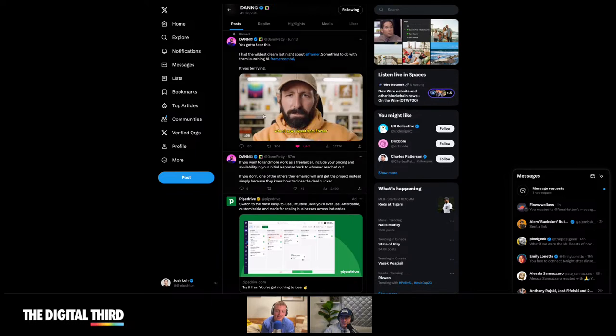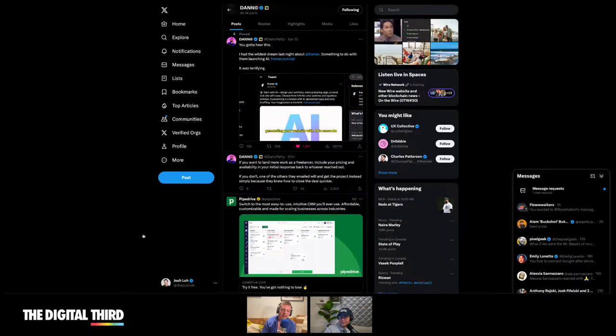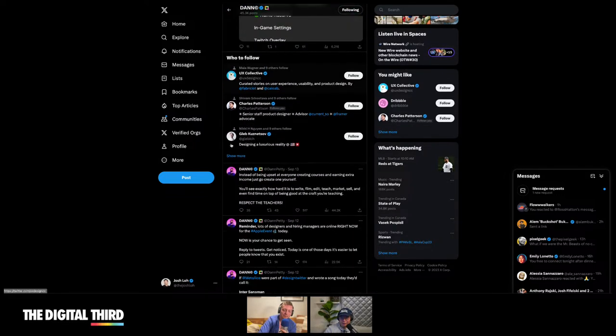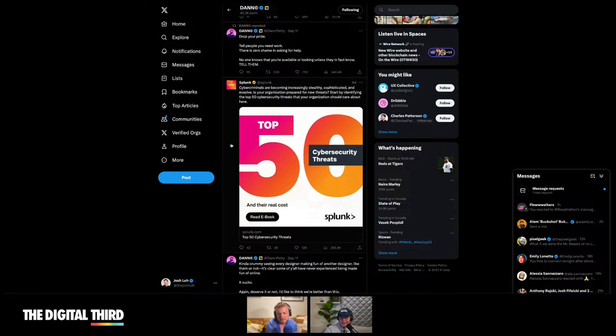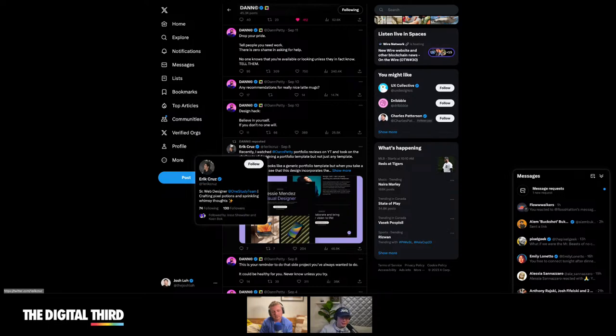Dan Petty makes these commercials about generating your website in seconds — very entertaining. He's been around for a while. I didn't know he ran Epicurrents until I chatted with him. Dan Petty was my design hero since I was in late college, around 21 when I got my first designer job. He was that guy on Dribbble.